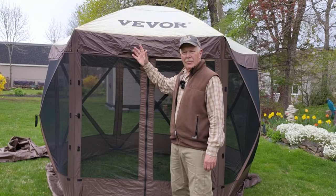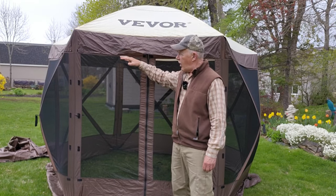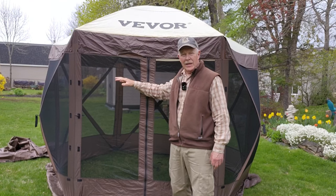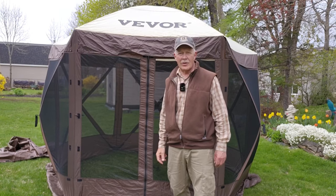I have a new screen house from the company Vever. It is one of the pop-up styles and it will replace my old one for car camping. If you're interested in hearing my initial thoughts on this, keep watching.